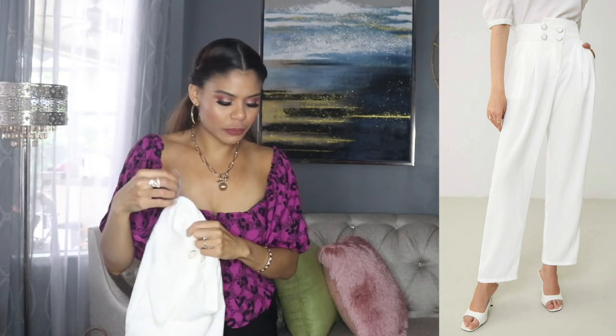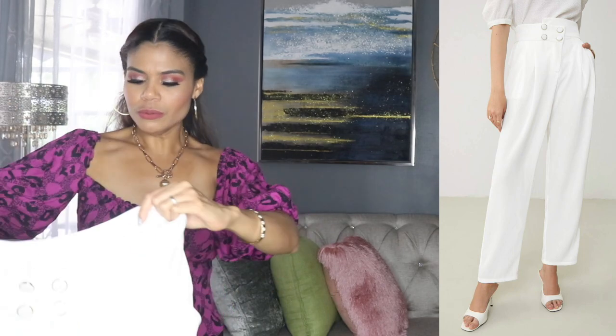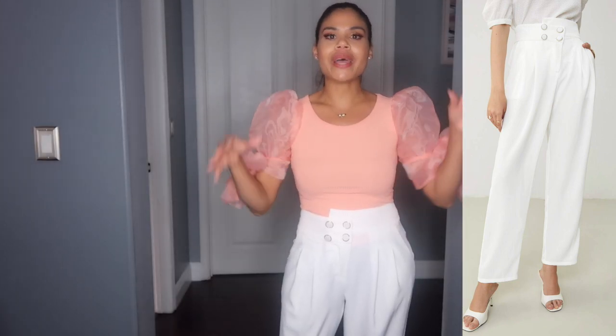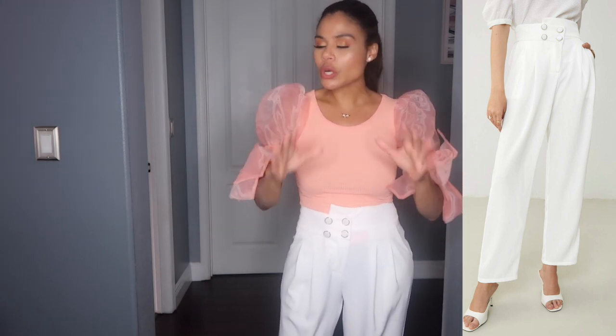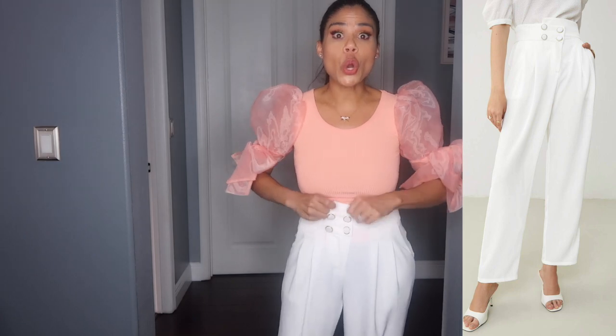I'm going to try it on sometimes. Even if the pants look see-through when I'm showing you guys, sometimes when I try it on it doesn't show too much because it's not really really tight. So if it's kind of loose it's okay, it's not going to show my underwear. So let me try on that pants because I love it. This is the reason why this video is going to be really really long. This is from the premium line.